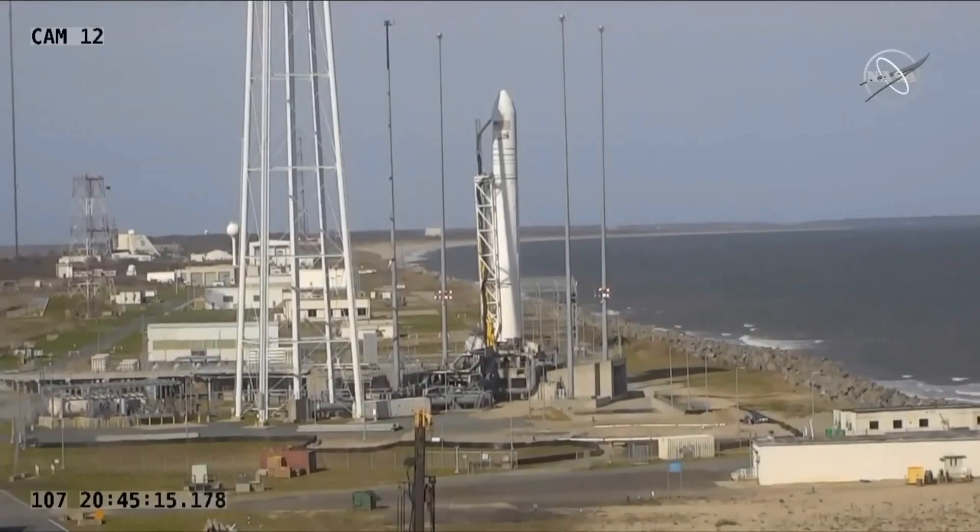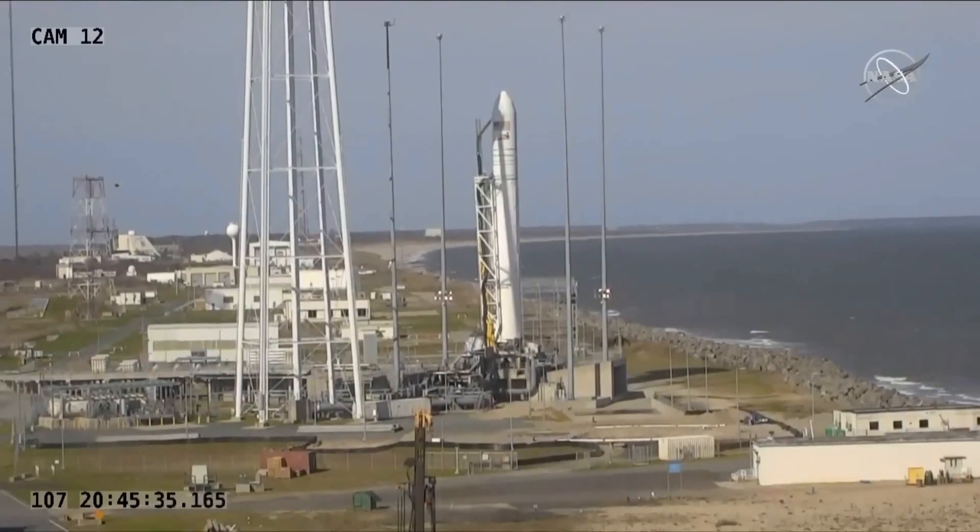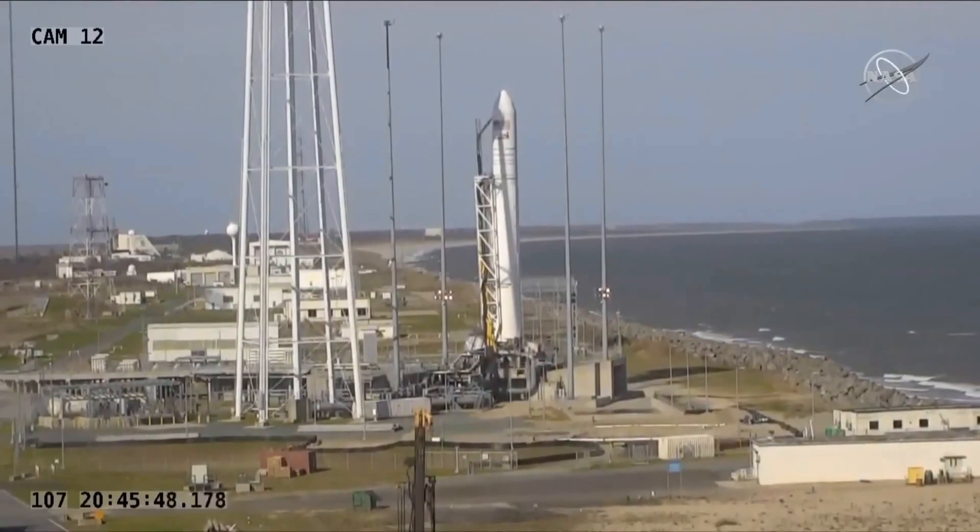Now under a minute to launch — in just about 10 seconds, tanks will be pressurized. Everything's still on track for a liftoff on time. T-minus 30 seconds. Here we go.